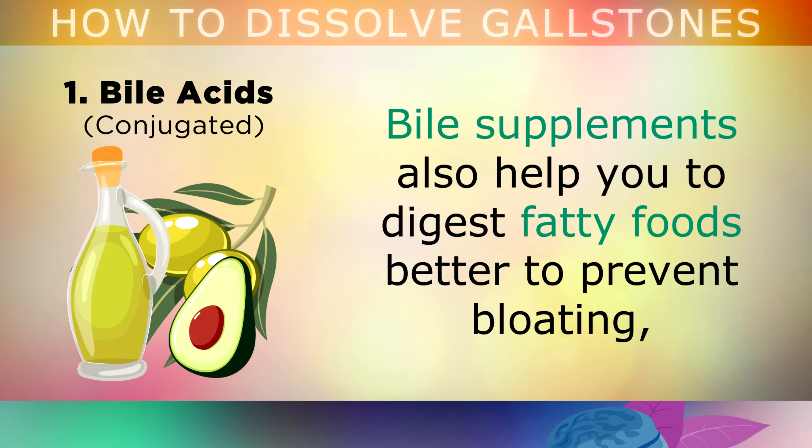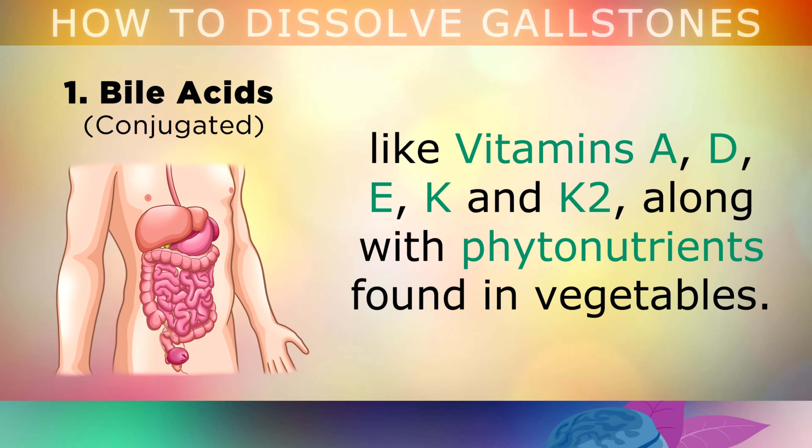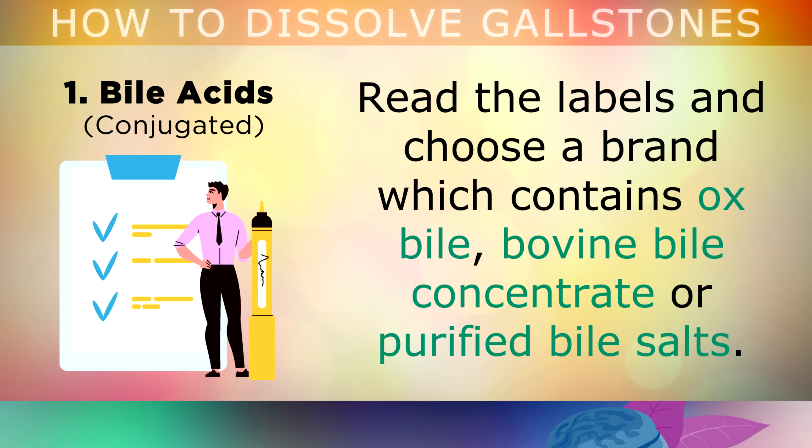Bile supplements can also help you to digest fatty foods better to prevent bloating, and help you absorb more fat-soluble nutrients like vitamins A, D, E, K and K2, along with phytonutrients found in vegetables. When you're looking for a product, read the labels and choose a brand which contains ox bile, bovine bile concentrate, or purified bile salts in the ingredients list.